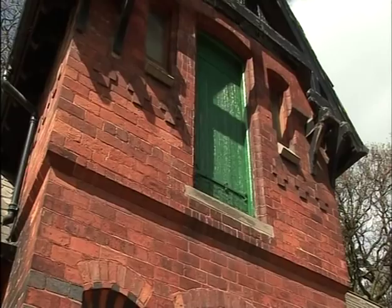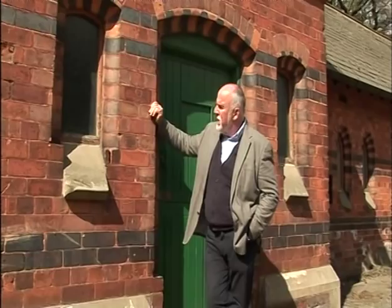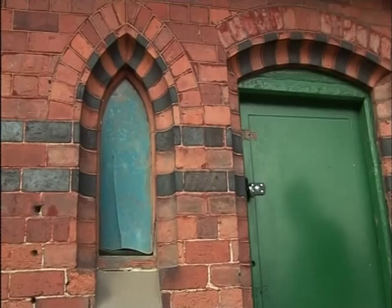His original estate buildings — the home farm, the workers' houses — they're all still here. Bolko was a German. He came to England as a young man, but he ended up as an English country gent, and these buildings could not be more typically English. They're pretty and picturesque, with their multicoloured and polychrome brickwork.